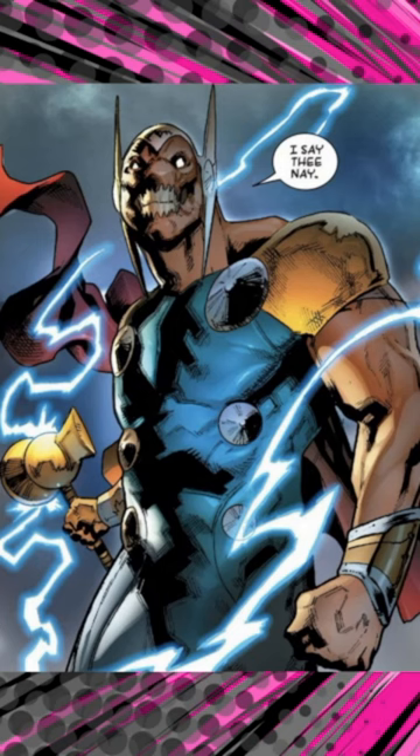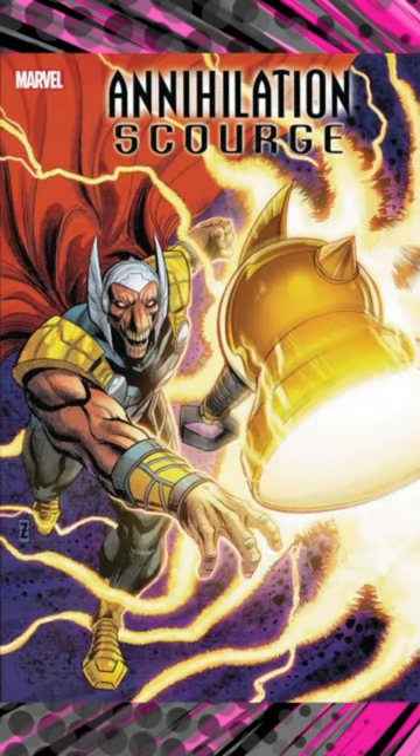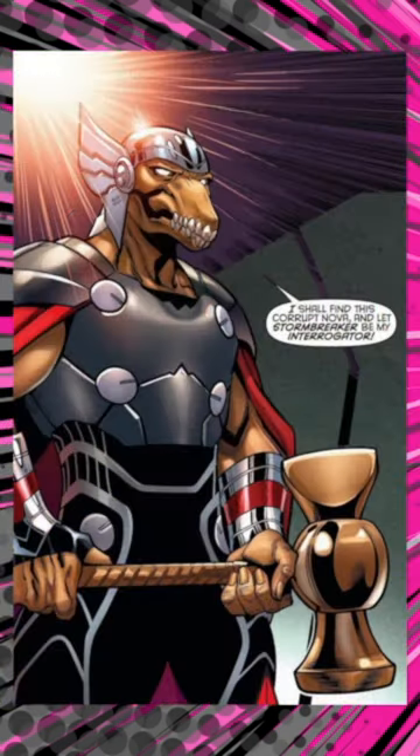Distinctive for its axe-like appearance, Stormbreaker has been used by various characters beyond Beta Ray Bill, including Thor and even Odin. It's renowned for its role in major storylines and battles against formidable adversaries. Stormbreaker's creation and legacy have solidified it as a notable artifact within the Marvel Universe.